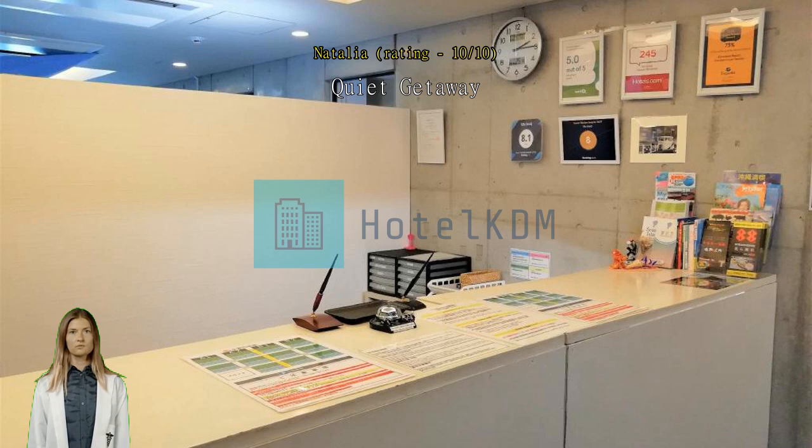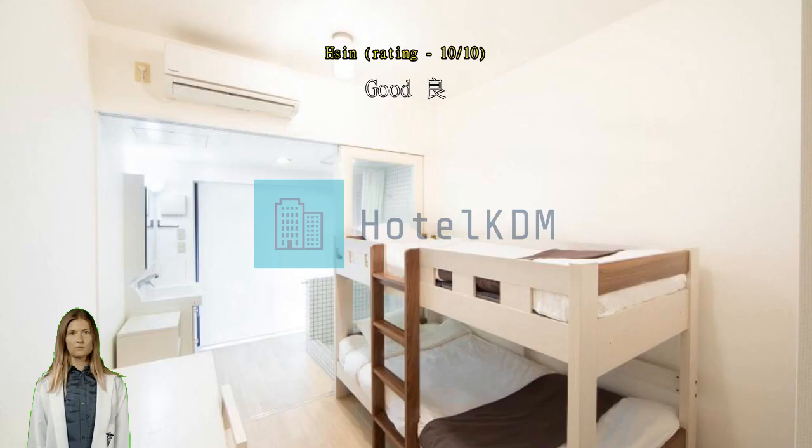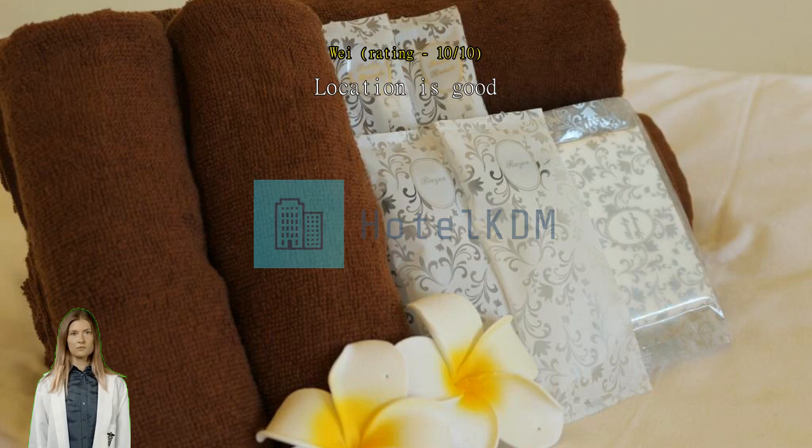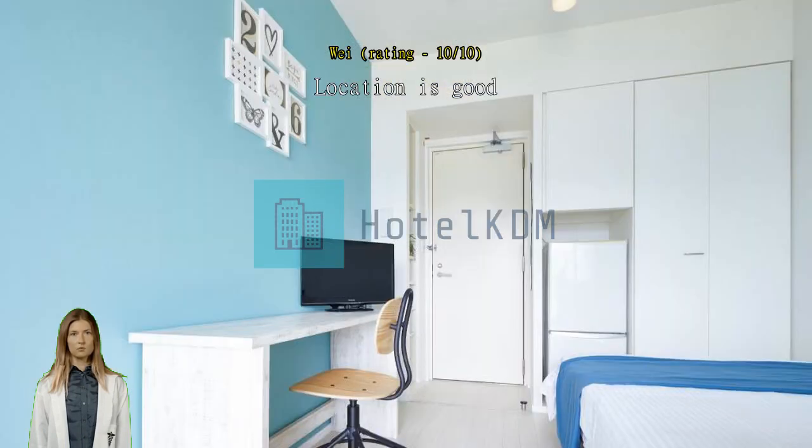Good for an overnight stay and clean. Location is good. The room is good but there is no lift available — it is super tiring when you need to carry big luggage to the third floor. Breakfast was not available and we were not informed earlier. Staff informed that the kitchen had a breakdown and they would refund 300 yen per person per day.